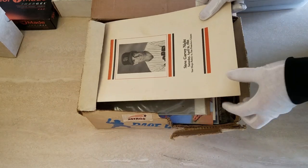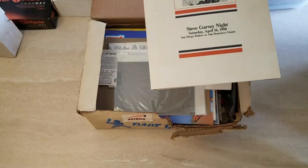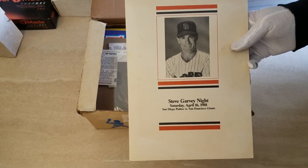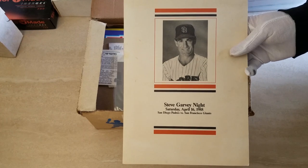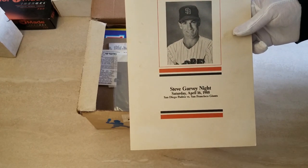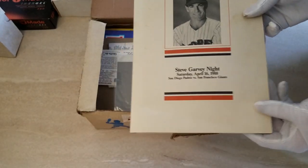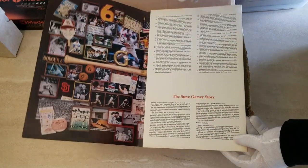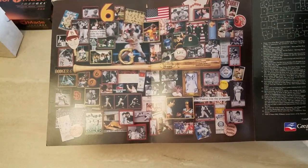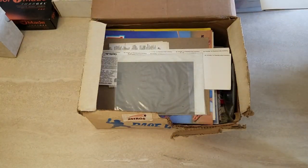I just pulled some random stuff out of the storage locker and brought it home to do some videos. This stuff was in the San Diego area so there's a lot of Padres and Dodger stuff. Here we've got a Steve Garvey Night, Saturday April 6, 1988 - looks like some kind of program. It's probably a stadium giveaway or something. Kind of cool, and I haven't looked at this so I don't know what's in here.